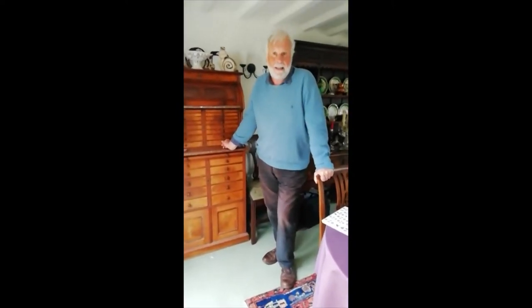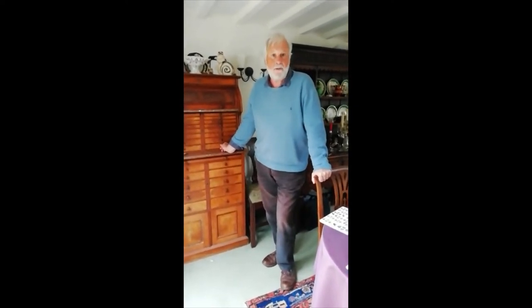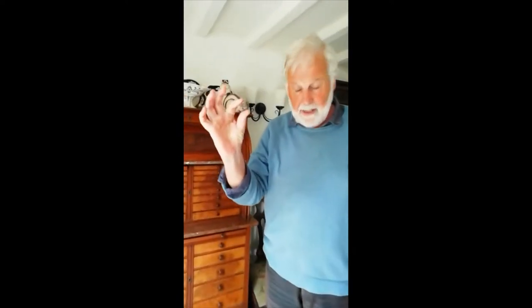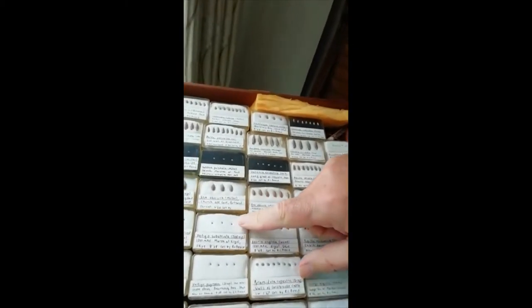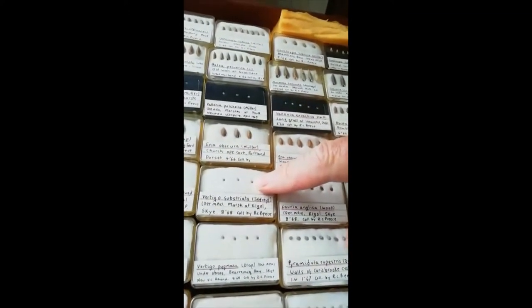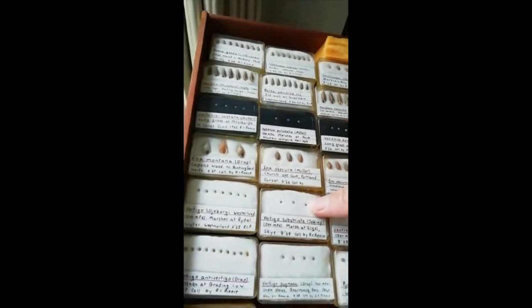I'm particularly interested in land snails, and believe it or not there are actually about a hundred species of land snail that occur in Britain. Most of you would be familiar with the garden snail and think that snails are this sort of size, but if I show you a drawer of these snails you will see that many of them are very small indeed. These I had to collect with sieves from leaf litter or moss or flood debris, and I had to obviously identify them using a hand lens or a microscope.